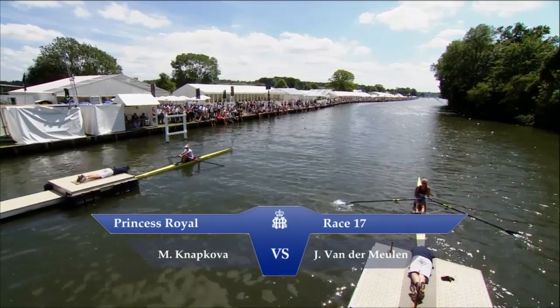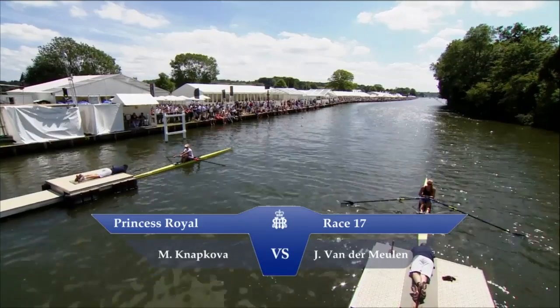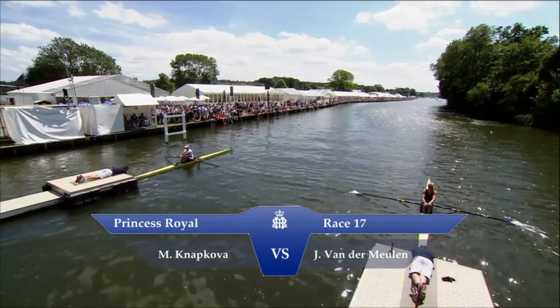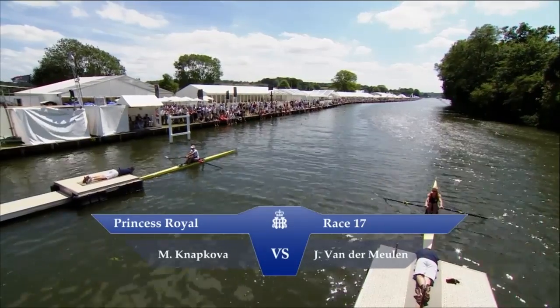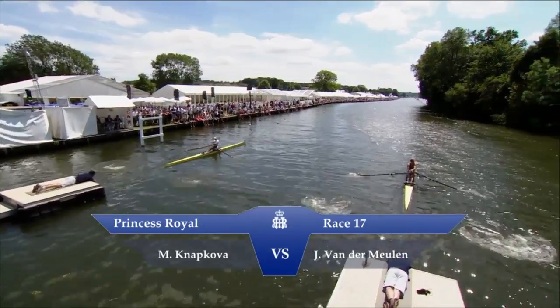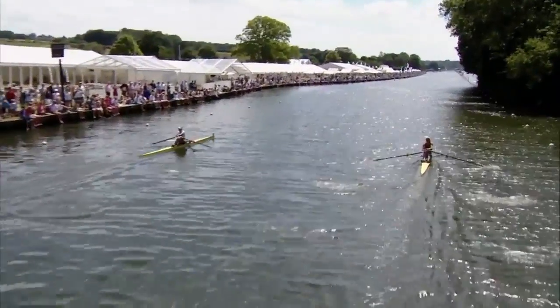The umpire has signalled that he will start both of these scullers in just a few moments. Navkovat on the left, the Dutch woman Van der Mühlen on the right. And Van der Mühlen goes into a headwind straight away.